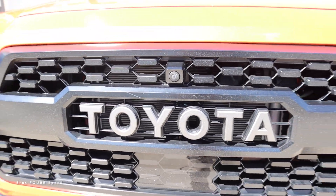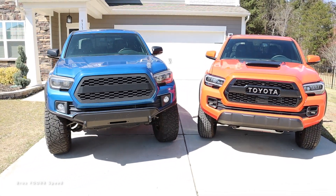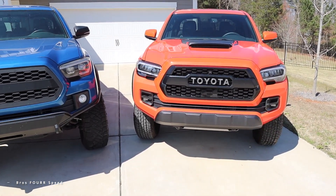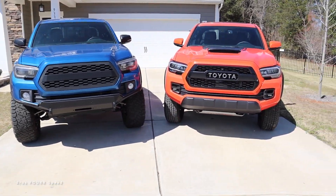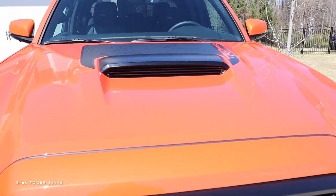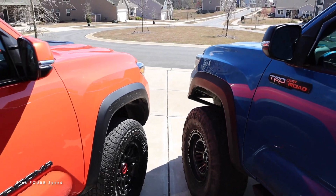Another big difference is the forward-facing camera, which I believe was introduced around 2019 or 2020 — you couldn't get that on the 2016 or 2017. I really like the 360 camera system; taking the truck off-road, those cameras are very beneficial. The hood scoop is only on the Pro and TRD Sport, so it wasn't on my off-road.